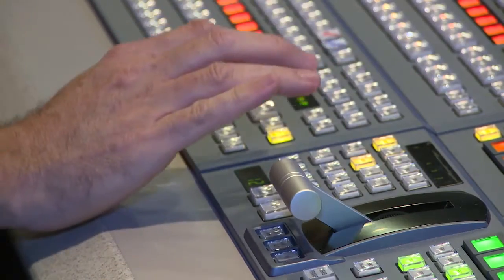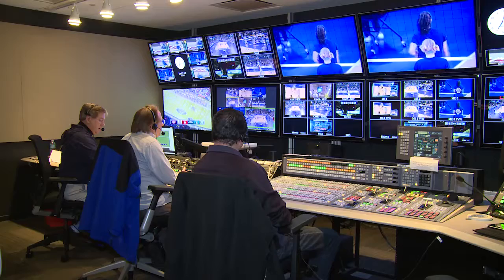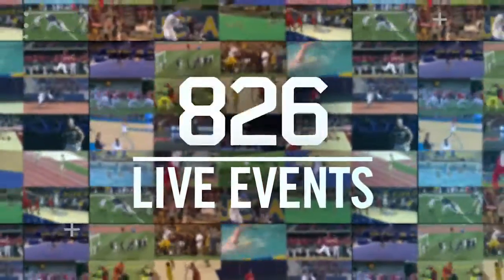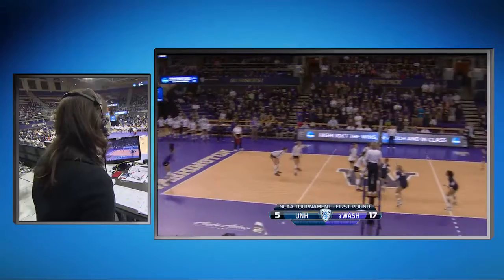IP Production is a streamlined, cost-saving technique that allows for unmatched flexibility, efficiency, and control without sacrificing production value across our 850 live events each year.